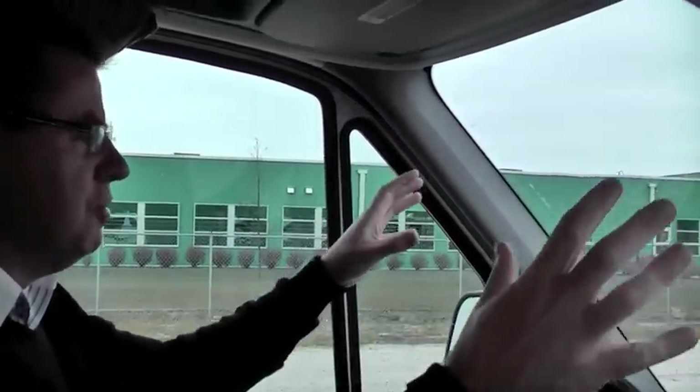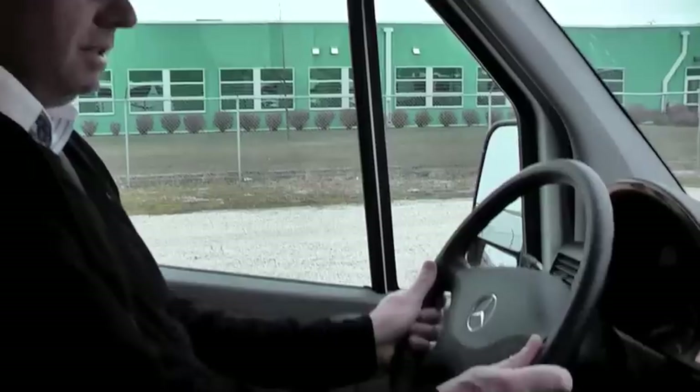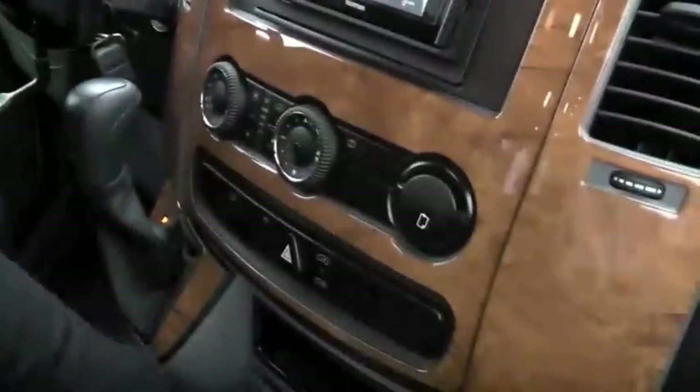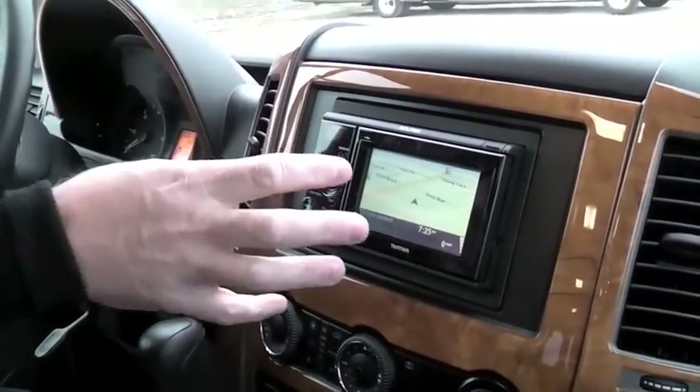I love how quiet the engine is. We're up in the cockpit area. Look at the panoramic view you have inside here. Lots of room, lots of space for two people. Mercedes-Benz tilt steering, lots of storage space, woodgrain dash, cup holders. Very nice. We've also got our TomTom GPS system up front.